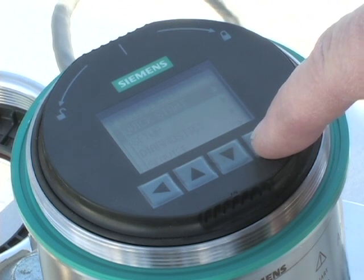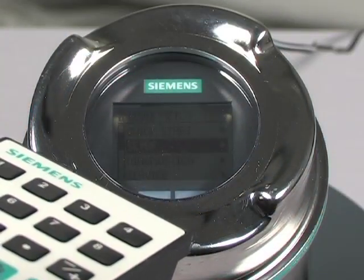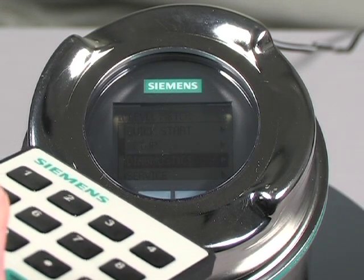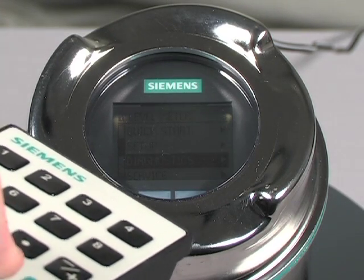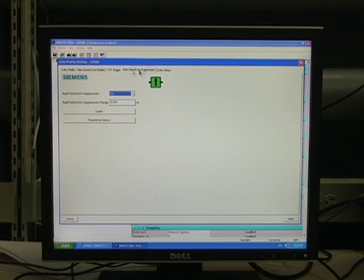Ease of use is another advantage. Within minutes, the level system was up and running using the local display interface and quick start wizard. You can also configure Citrans LR560 remotely via C-Matic PDM.